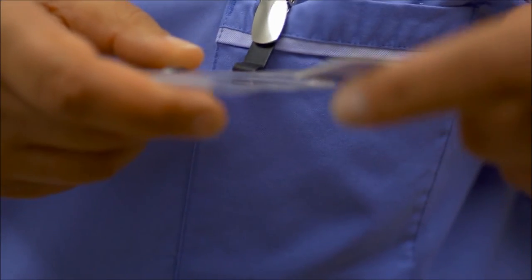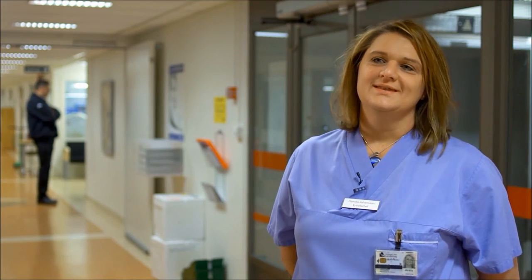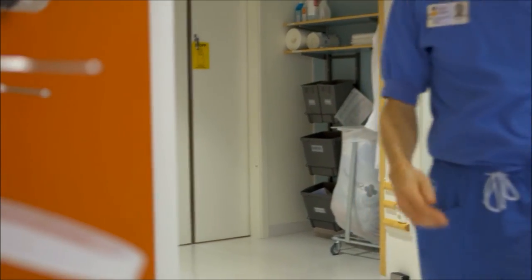I think the new IT solution has improved patient confidentiality. Because I'm the person logged in, I know that I'm the one who's responsible for the information in the patient's case notes. When I leave, I take my card so that nobody else can access the patient's information. This isn't so much about technology, but more about making nursing care safer for the patient. I think this package has contributed to that.